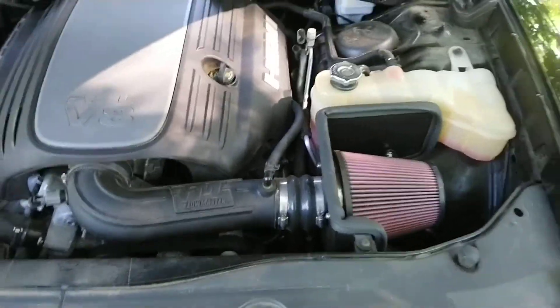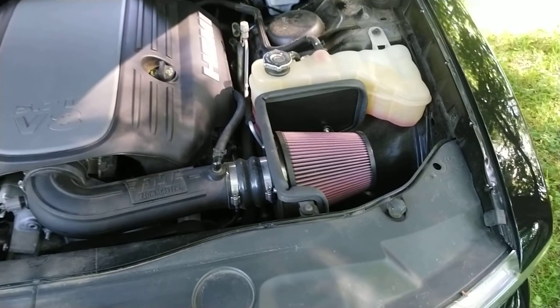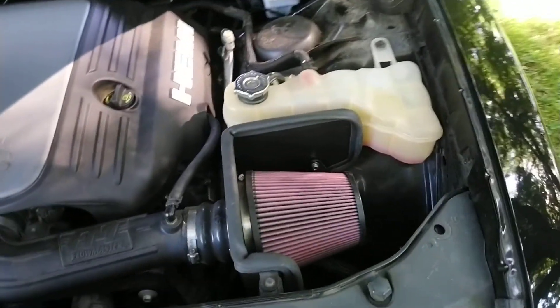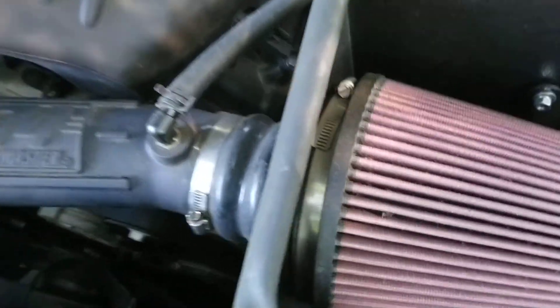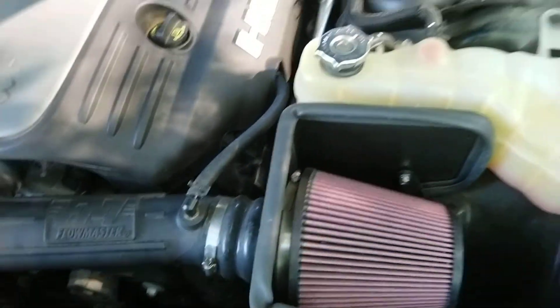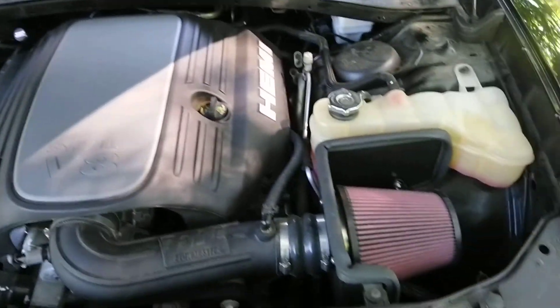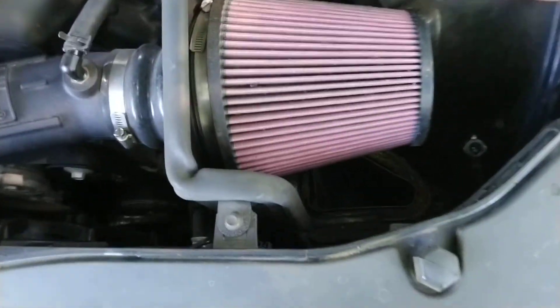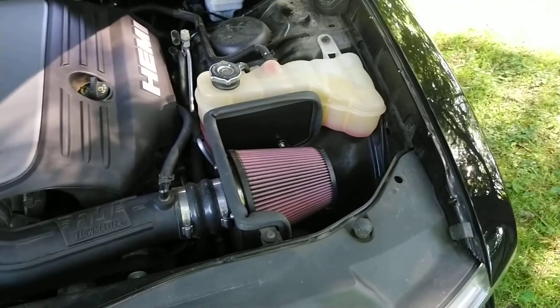It works pretty good, has a nice growl to it, wasn't really too expensive either. Although I would like to point out that at some point — not really sure when — that clamp right there somehow came loose. I popped the hood to check my oil and it was just laying there, the filter was just laying down at the bottom. But it's still there now and it does seal up quite nicely up against the hood.